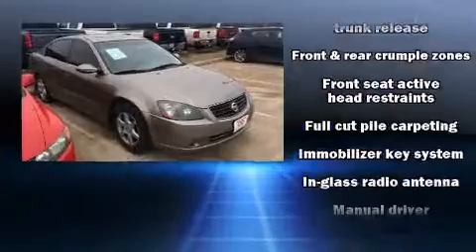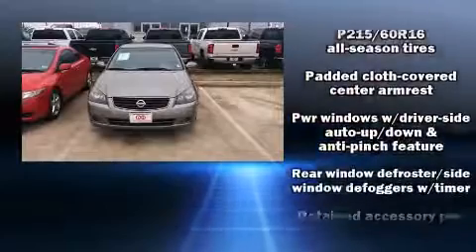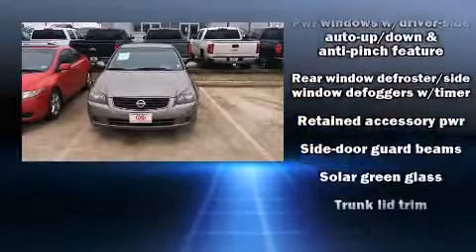Nissan also prioritized safety and security by including dual front impact airbags, anti-whiplash front head restraints, a panic alarm, and four-wheel disc brakes.